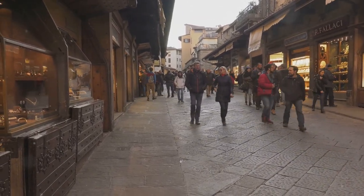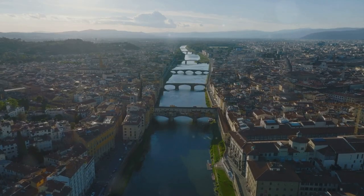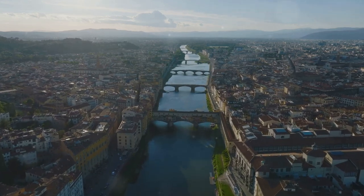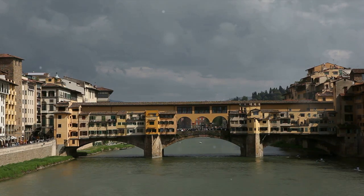And let's not forget the breathtaking view of the Arno River — a sight that captivates and enchants. A true testament to the city's past and present, the Ponte Vecchio is a symbol of Florence's enduring charm.